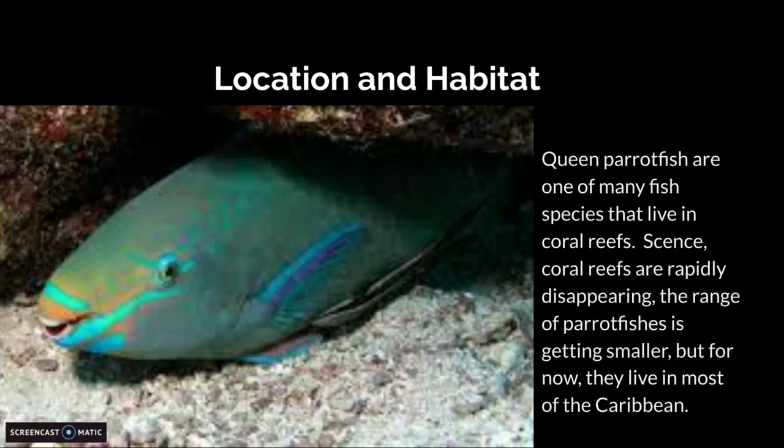Location and habitat. Queen Parrotfish are one of the many species that live in coral reefs. Since coral reefs are rapidly disappearing, the range of the parrotfishes is getting smaller. But for now, they live in most of the Caribbean.